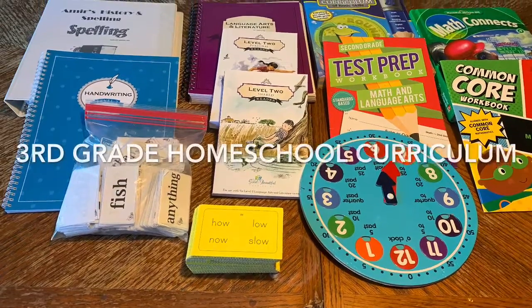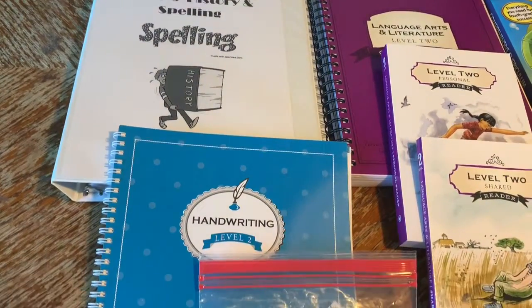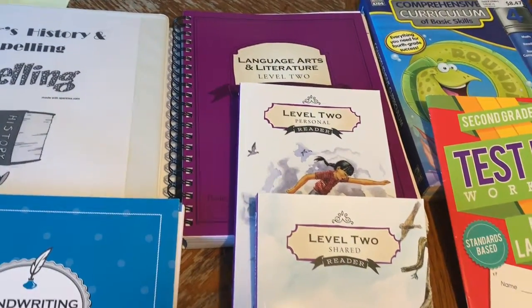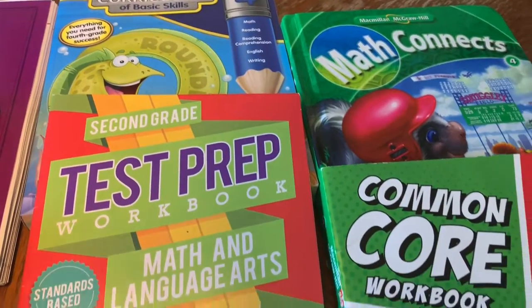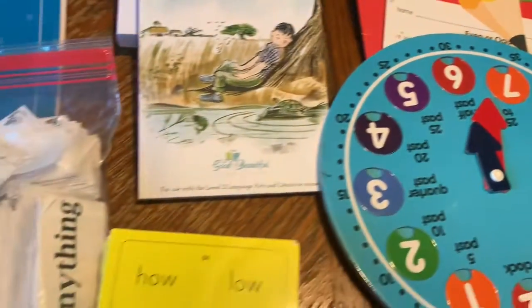Hi, I'm so excited to be back on YouTube. Since the kids' school year is starting next week, I just decided to do a quick video to show you what I picked out for Amir this year. Amir is five years old — he will be six in two weeks — and this is what I have picked for his third/fourth grade school year as far as curriculum.